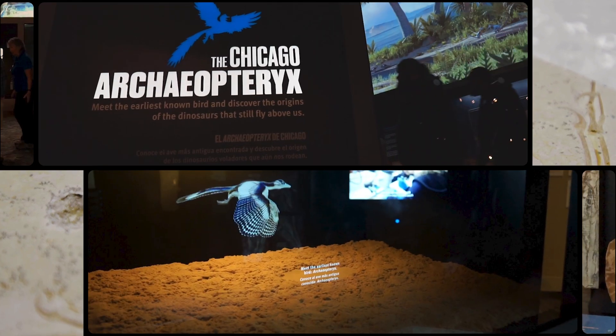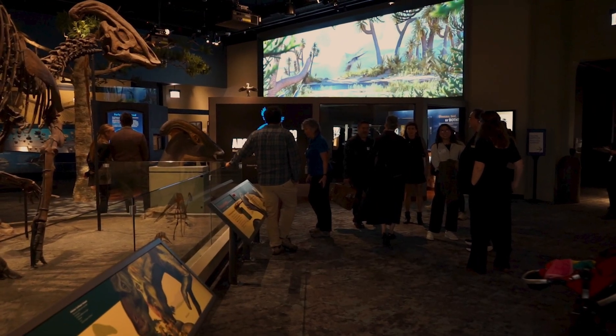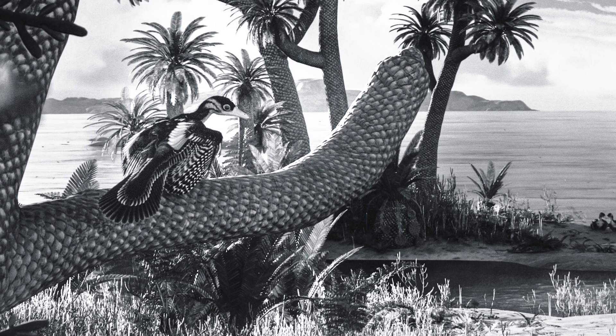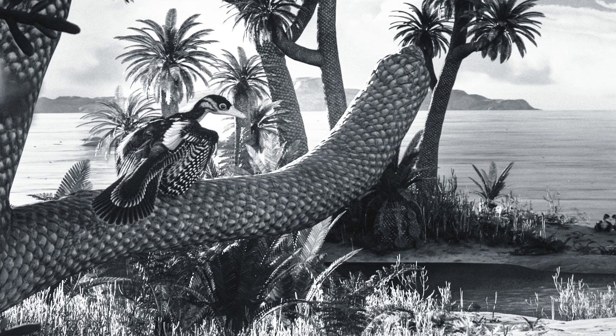The Chicago Archaeopteryx is now housed in the Field Museum with its very own gallery, much in the same way as Sue the T-Rex has their own gallery. In this gallery we set the Archaeopteryx in the context of the Jurassic — the world that it lived in 150 million years ago.